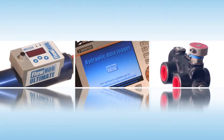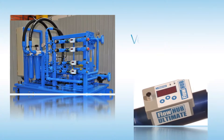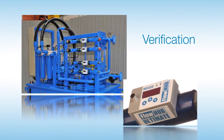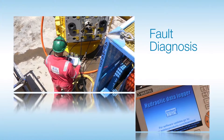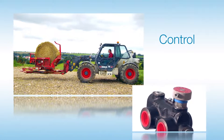As a manufacturer of hydraulic components and test equipment, we do this in three ways: by providing our customers with the tools to verify our hydraulic systems are performing correctly, to help diagnose faults if they do happen, and also to improve control of the system through specially designed valves.